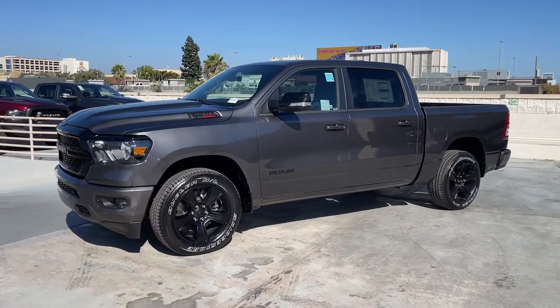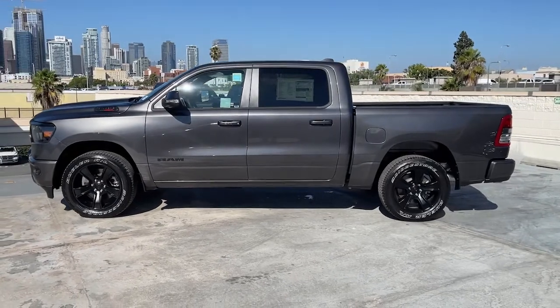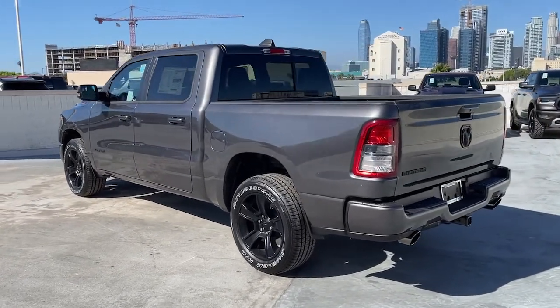Get a feel for the 2022 Ram 1500. The Ram 1500 delivers gritty towing capability, passenger-focused comfort and safety features, and surprising fuel efficiency.